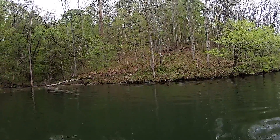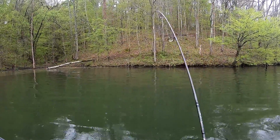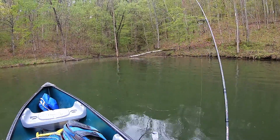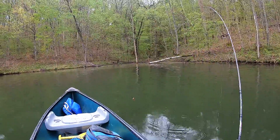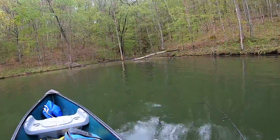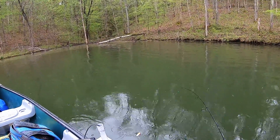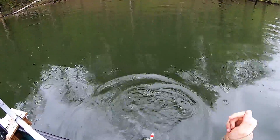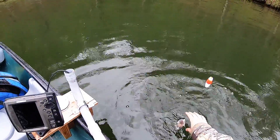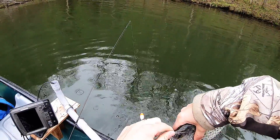There we go, got him! First fish, and it's a crappie — pretty sure it's a crappie. He's a fighter too. Yeah, it's definitely a crappie. There he is — first fish on a white jig.